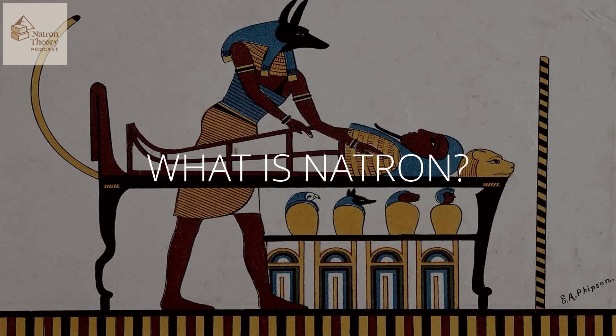We always focus on the huge monuments, the gold, the pharaohs. Spectacular stuff. But it's often the everyday materials, the things they really understood, that underpinned everything. And Natron was absolutely one of those. Readily available. Incredibly useful.